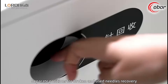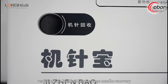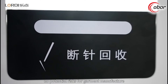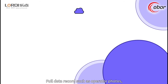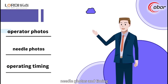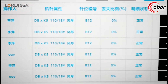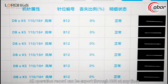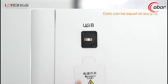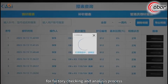Separate positions for broken and used needle recovery realize 100% needle recovery, eliminating potential risks for garment manufacturing. Full data records including operator photos, needle photos, and timing are maintained, and Excel files can be generated automatically. All operation records can be exported to USB at any time, making it easy to check and trace for factory checking and analysis.